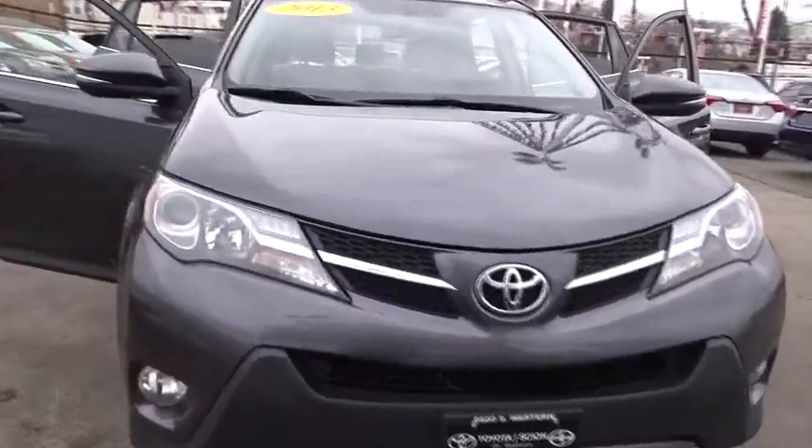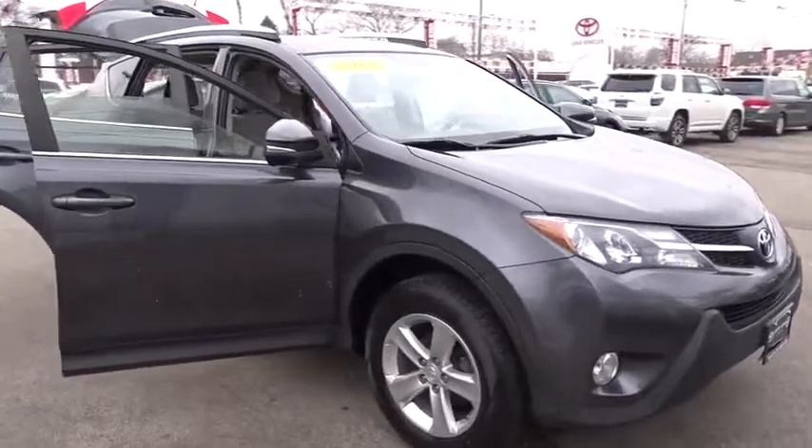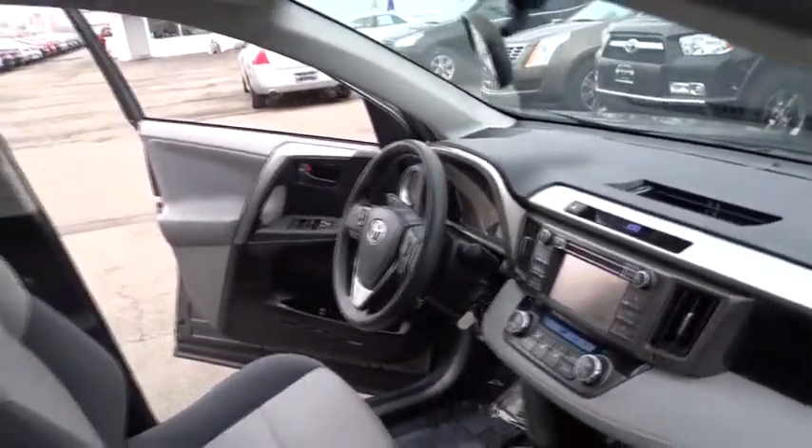The 2013 Toyota RAV4. The RAV4 is one of the most fuel-efficient SUVs in its class. Versatile and efficient, RAV4 mixes the comfort and drivability of a sedan with the benefits of an SUV.